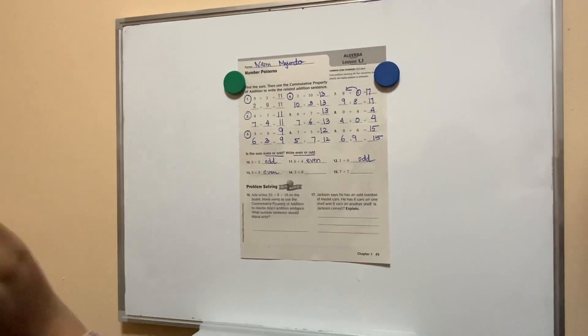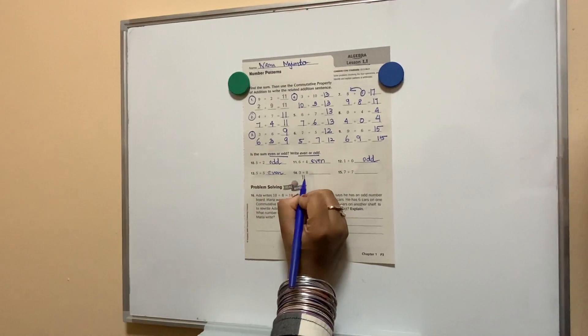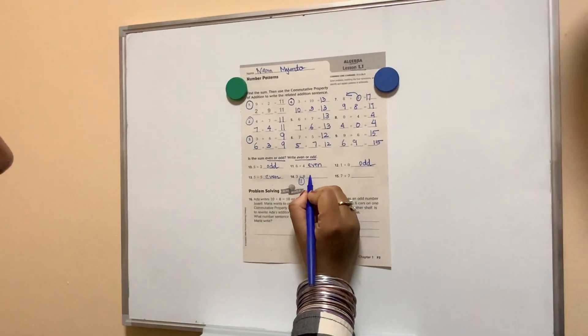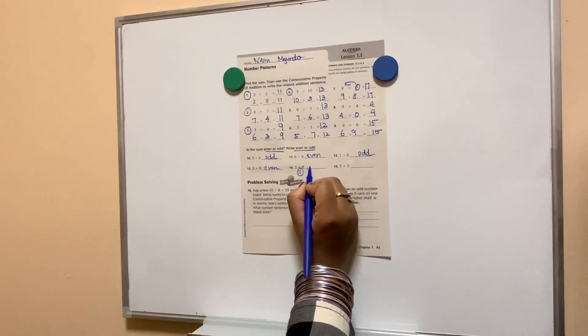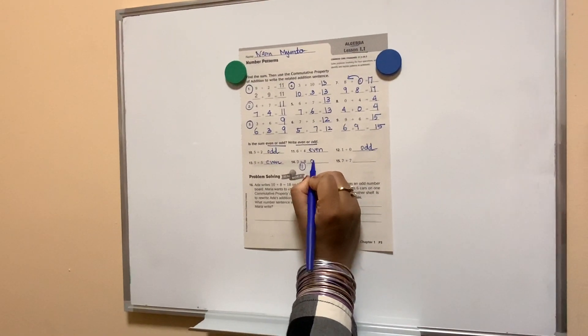No, 8 plus 3 is 8, 9, 10, 11. It's okay to make mistakes in maths, I forgot. As long as you practice. So you said it is? 8 plus 3 is? 11, which means it is odd.